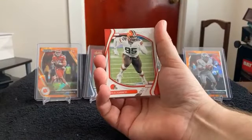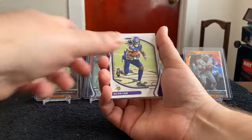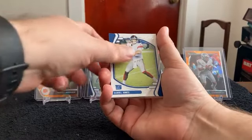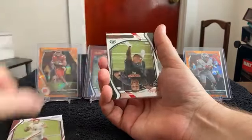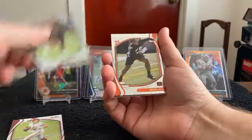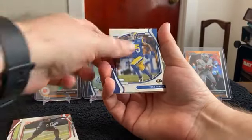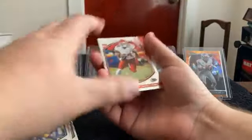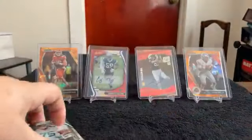Next pack: Miles Garrett, Travis Kelce, Dalvin Cook, Daniel Jones. Red parallel for Ryan Fitzpatrick, red parallel for Eric Stokes. Joseph Osai, Tutu Atwell, Cornell Powell, Elijah Vera Tucker, and a Kid Reporter.